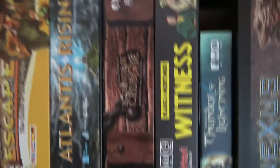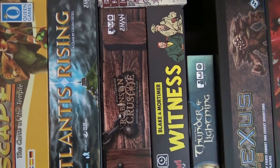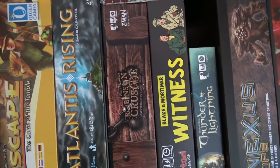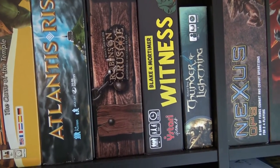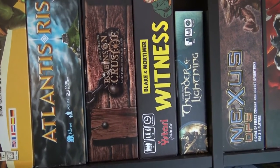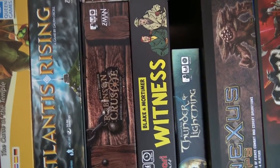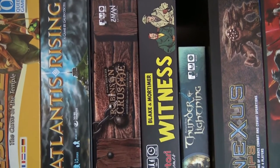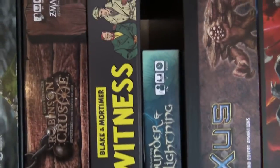Robinson Crusoe is a Euro-style cooperative game all about exploring islands, building things to survive, and hunting animals. There are different scenarios and we have the expansion with a sort of campaign mode where you need to repair the ship. It's a thematic game with legacy-like mechanics, worker placement, and everyone is always involved — I really recommend it if you haven't tried it.